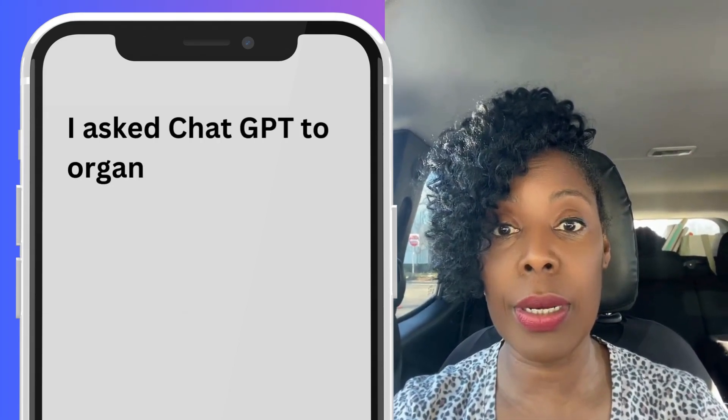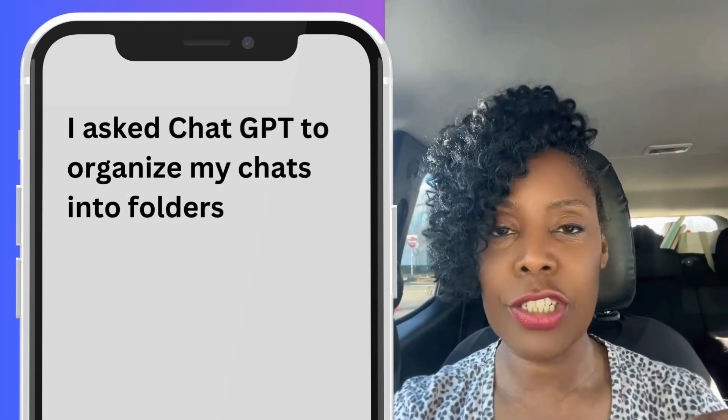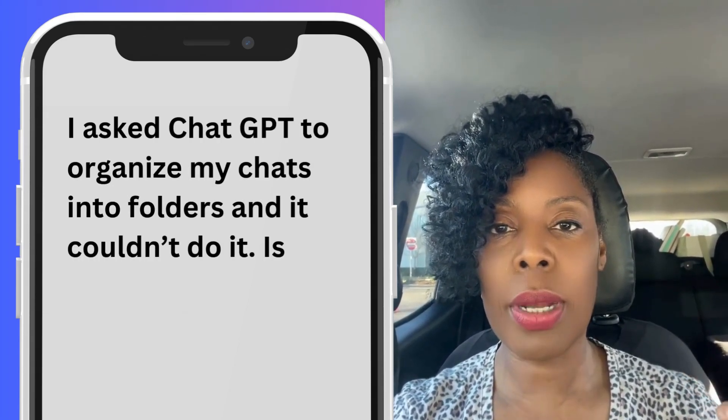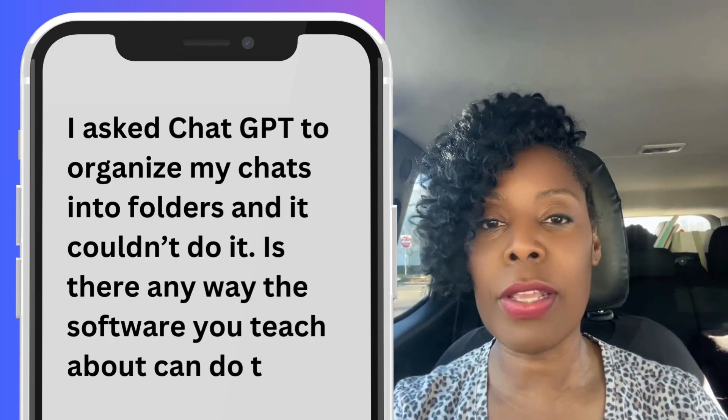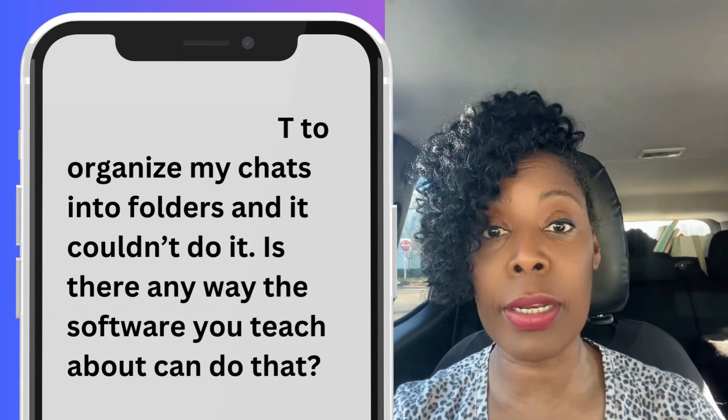Here's a question from a follower in Ohio: I asked ChatGPT to organize my chats into folders, but it couldn't do it. Is there any way that the software that you teach about can do that?